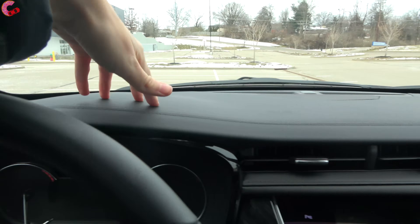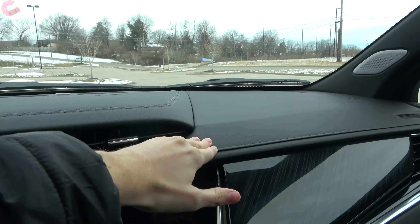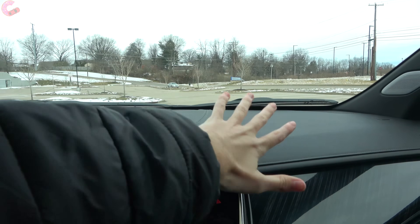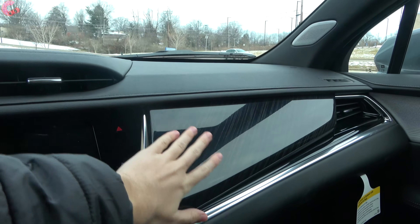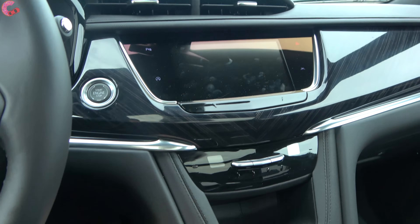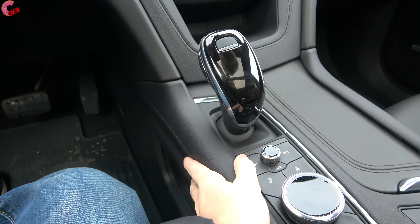Across the upper dash, this is finished in soft-touch plastic with double-stitching detail throughout. If you choose the platinum package, it will cover the entire upper dashboard as well as the upper door trims with leather. Moving down, there's a large piece of gloss wood, more soft-touch materials, and more stitching details as we move down, including along the console. Everything in here fits together well.